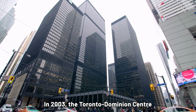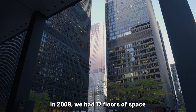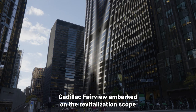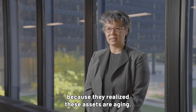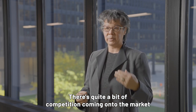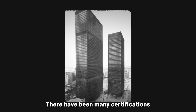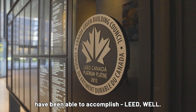In 2003, the Toronto Dominion Centre was given the heritage designation. In 2009, we had 17 floors of space coming back to us. Cadillac Fairview embarked on the revitalization scope because they realized these assets are aging and there's quite a bit of competition coming onto the market, and they had to come up with a plan of how to stay current and competitive.